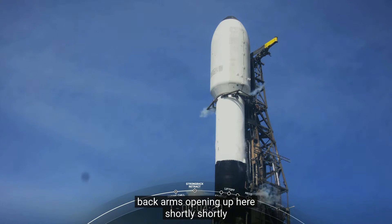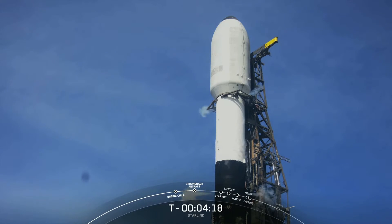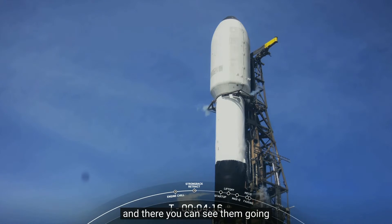We should see those strongback arms opening up here shortly. And there you can see them going.